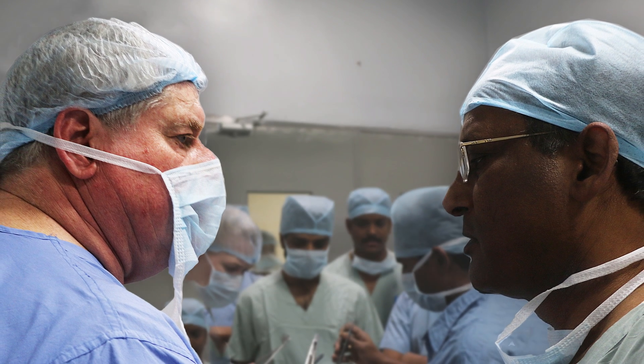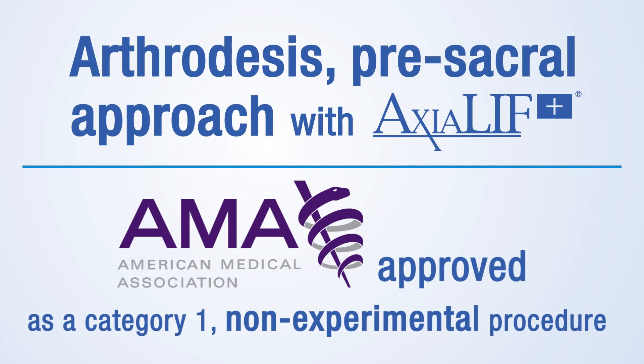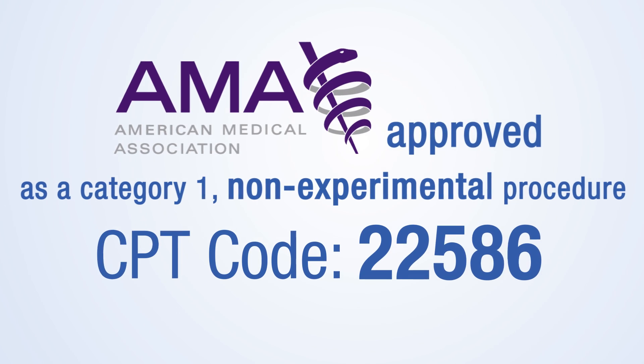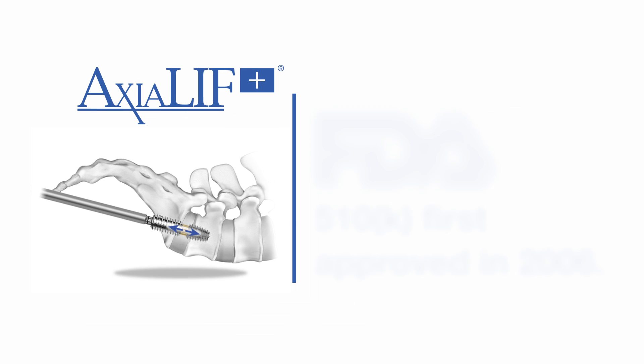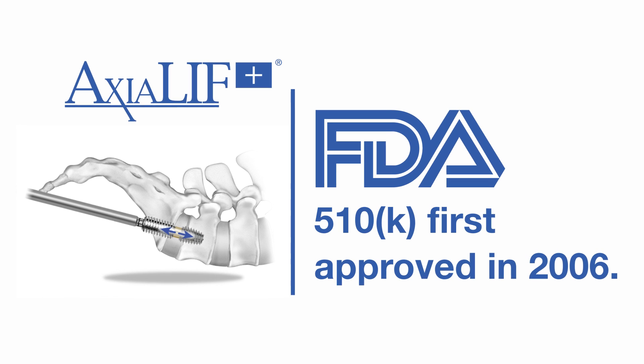With over 14,000 procedures performed in the past 10 years, the arthrodesis and presacral interbody technique is designated by the American Medical Association as a Category 1 non-experimental procedure. The Axiolif technique and instrumentation is the only FDA-approved spinal fusion procedure that utilizes the presacral approach.